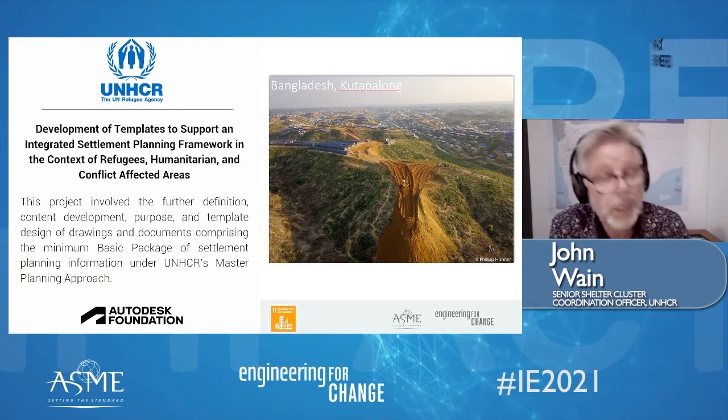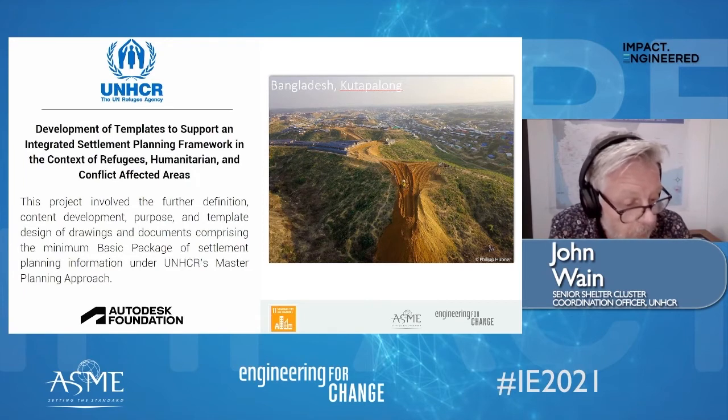The outcome of this collaboration was the delivery of enhanced and practical settlement tools and templates, which are now available to guide technical colleagues in the field when developing settlement plans, ensuring an improved quality of life for millions of people living in settlements and camp-like situations throughout the world.